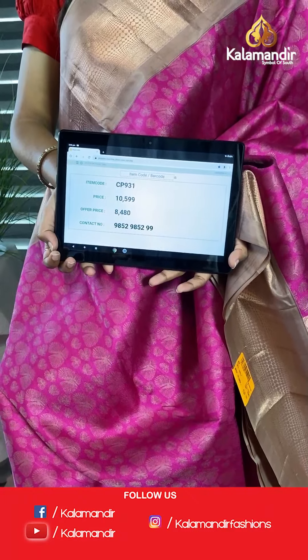Lightweight, grand and easy to carry sarees — these are exclusively bridal sarees and we have an offer going on right now. It is valid up to 24 hours from this live session. All you have to do is take a screenshot and send it to our WhatsApp number 9852985299, or go to our Kalamandir link in the description to place your order and shop happily from the comfort of your home.